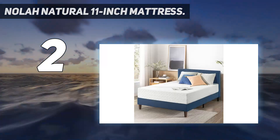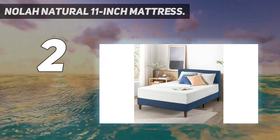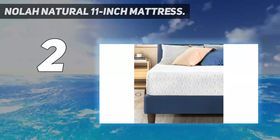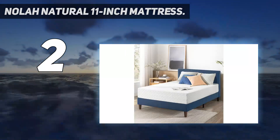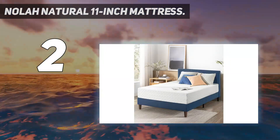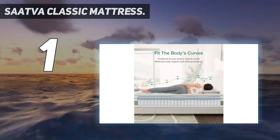All of this comes together for a perfectly comfortable mattress that keeps you cool, dry, and entirely free from the threat of fiberglass. Shoppers can save 35% by picking up this mattress in a queen size for $1,364, a nice markdown from $2,099.